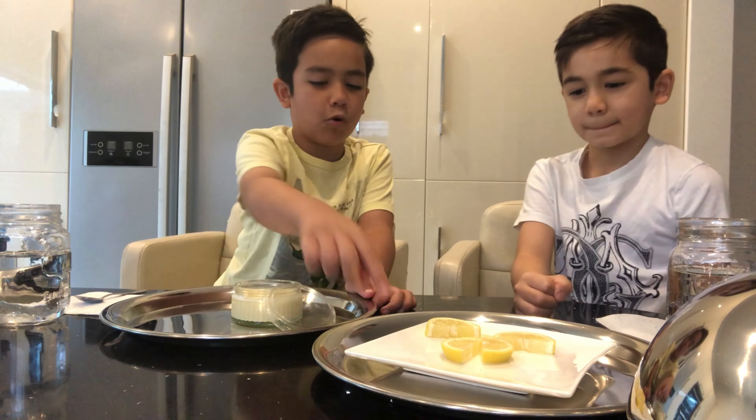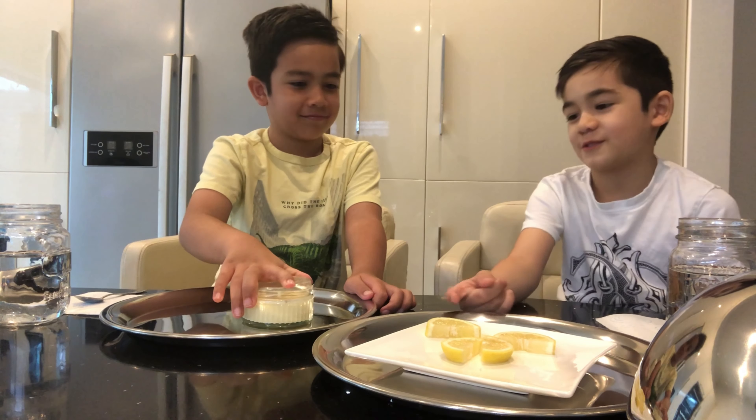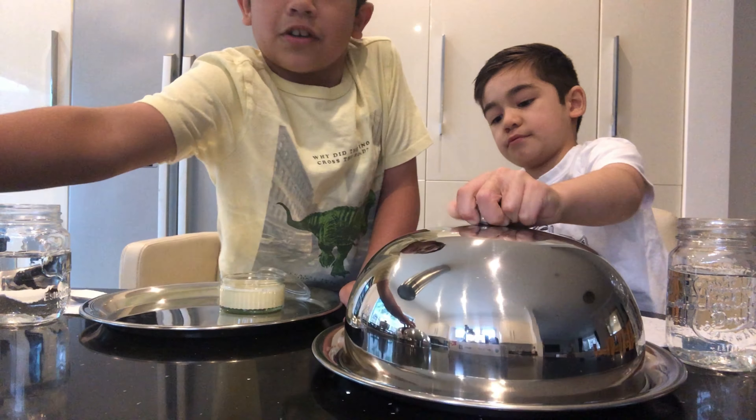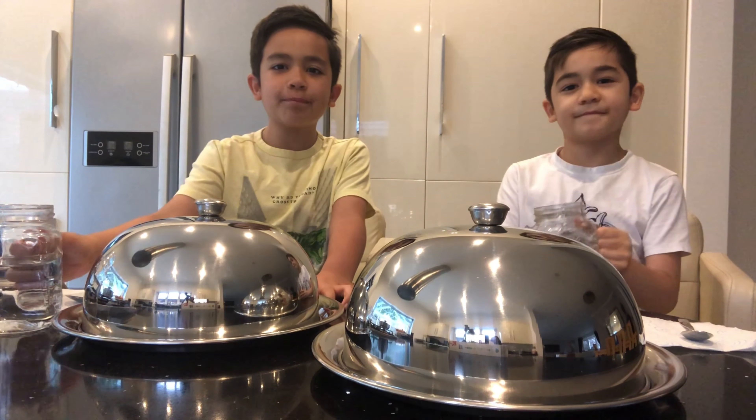I like this one more. Yeah, I would never try this — I don't like that. Next one please.